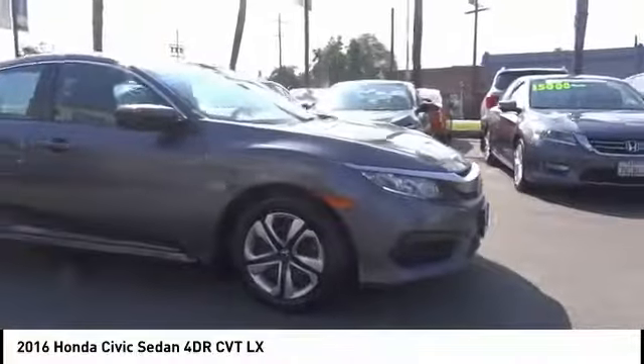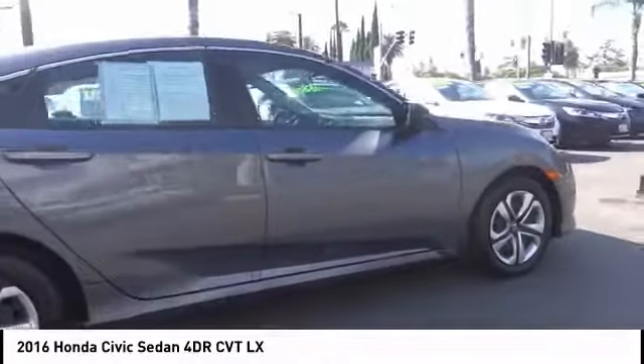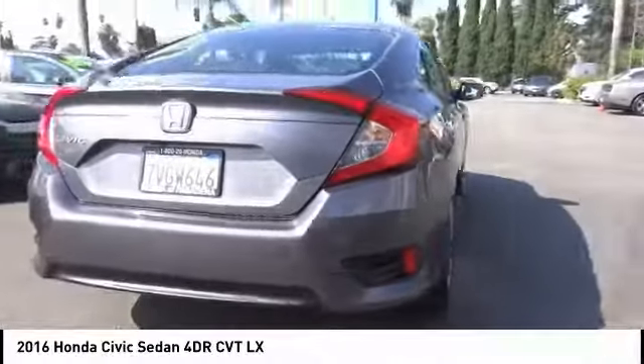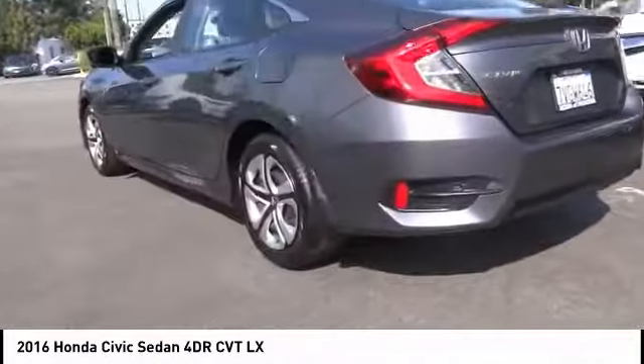Looking for the right vehicle? Check out the 2016 Honda Civic — practical, with awesome gas mileage and incredibly reliable. This vehicle has less than 40,000 miles. Here are some of this vehicle's great options.